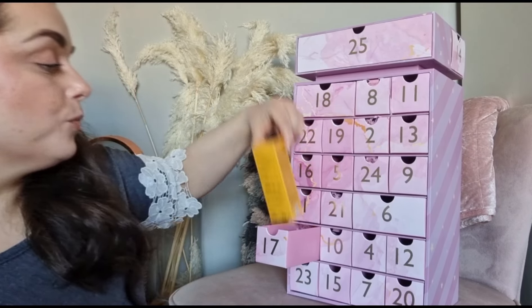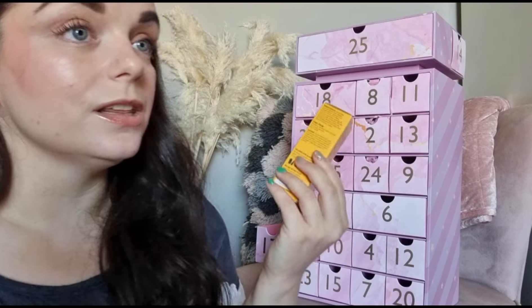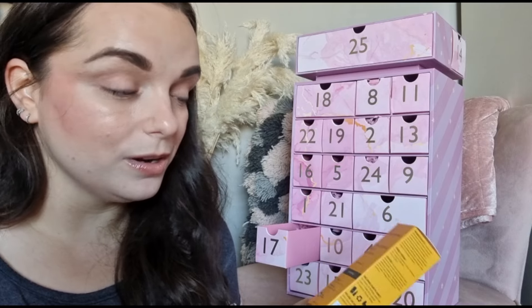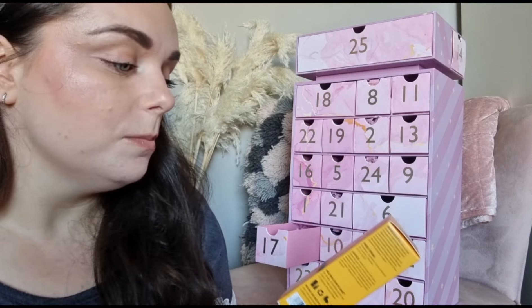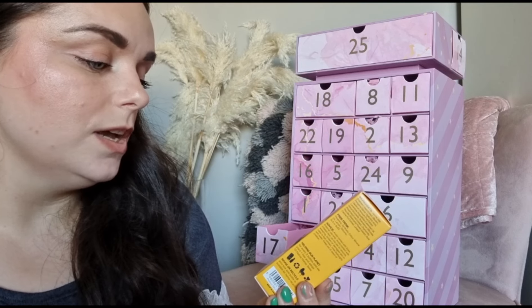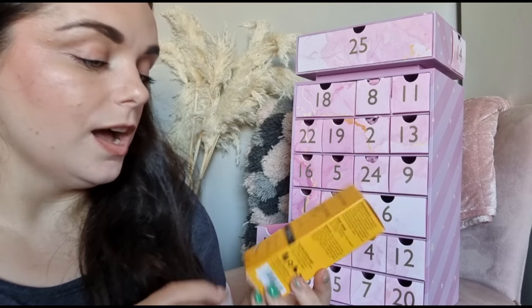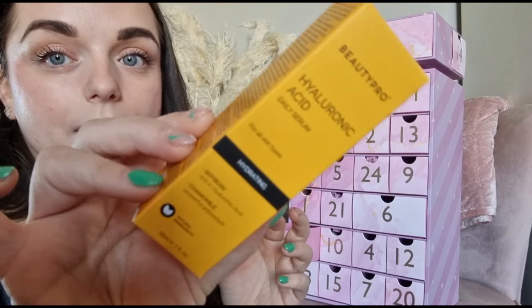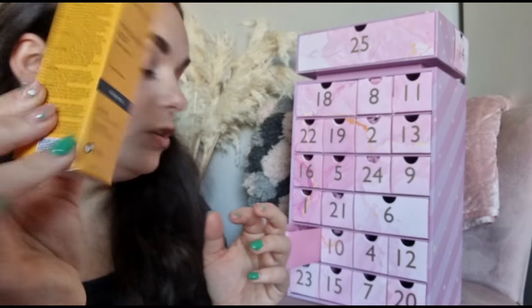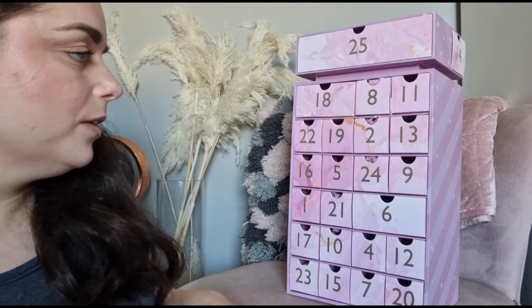Day number seventeen - something from BeautyPro. I haven't seen BeautyPro for a while - I love their face masks. But this is a hyaluronic acid daily serum for all skin types - hydrating, with caramel in it. BeautyPro is such a really nice brand. It's 30ml so full size.